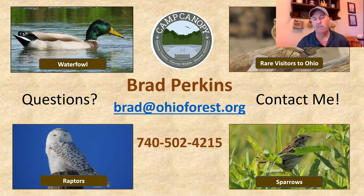You can contact me at brad@ohioforest.org or by cell phone at 740-502-4215. I'd be happy to take your questions or give you any information I can. Again, thanks a lot for sharing this session with me — share it with others, go back and watch it a few times if you need to get some ID tips. Until next time, take care, happy birding, and we'll see you again here with another session shortly.